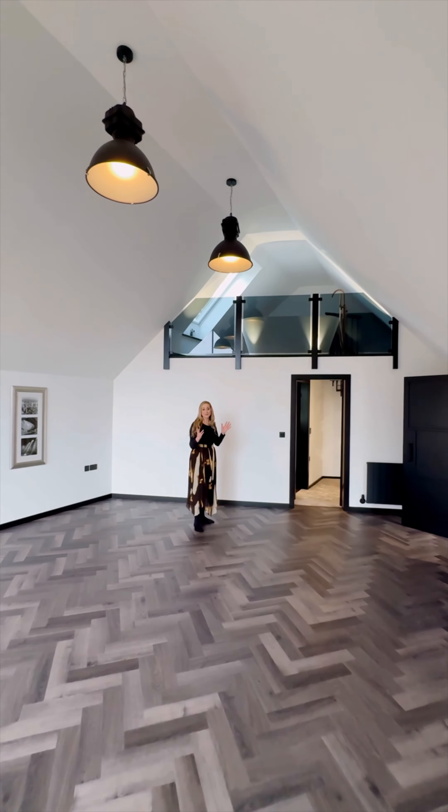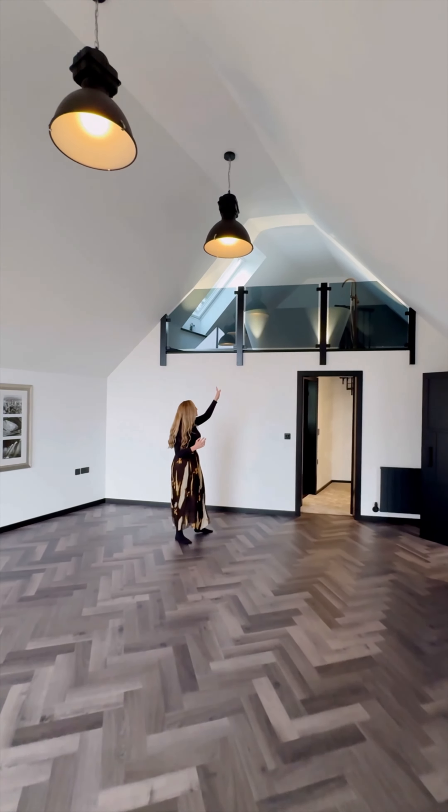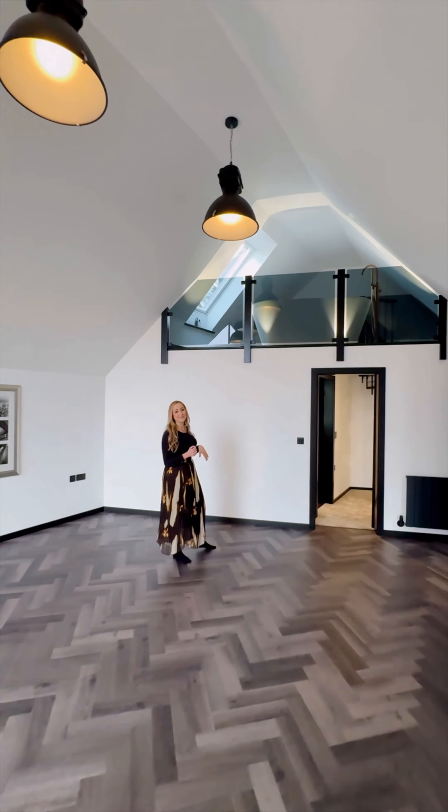Another example of all the bespoke unique features here is this beautiful mezzanine area with the freestanding bath.